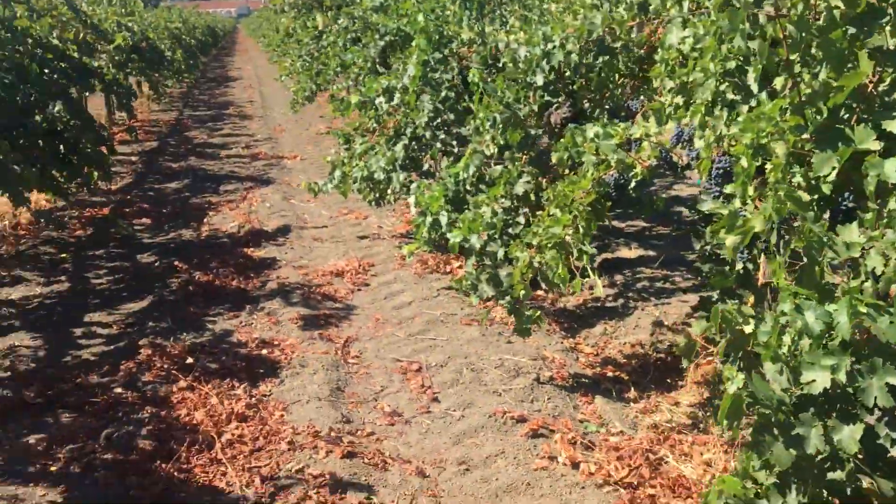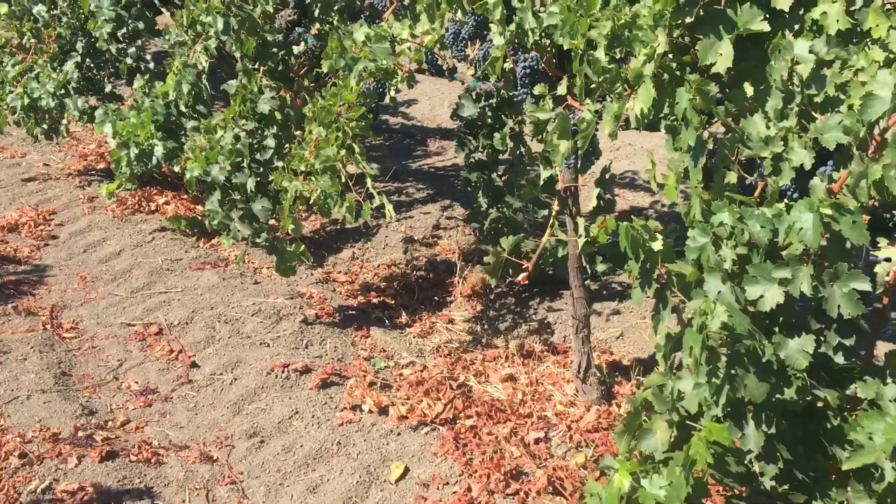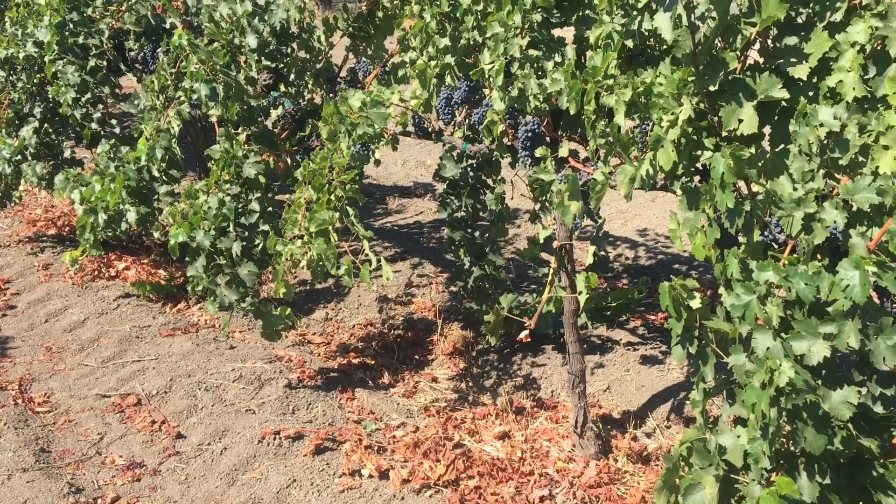This is Rendition, dry farmed. You can see there's no irrigation lines there at all, and it's organic as well.